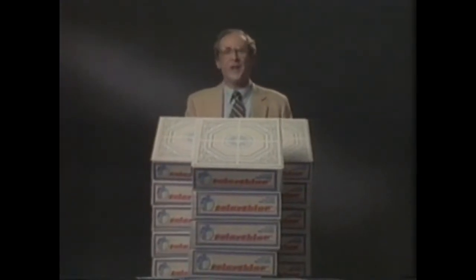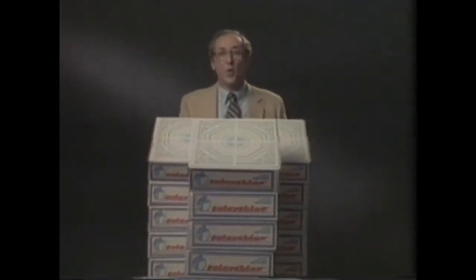Right now at Color Tile, all Solar Shine self-stick no-wax floor tile is 40% off. Five terrific styles and 11 colors.